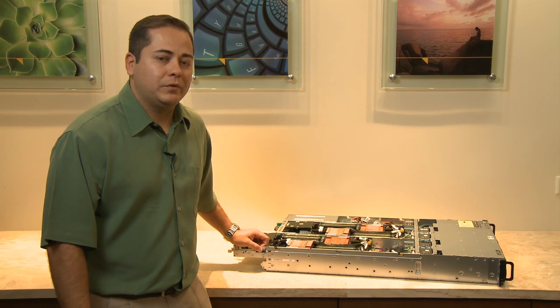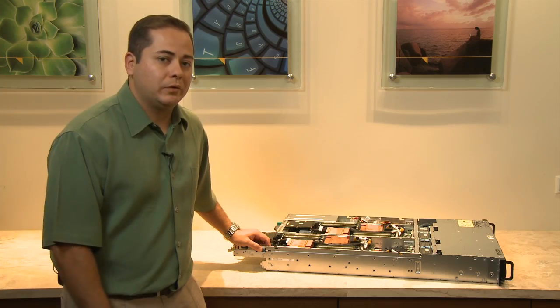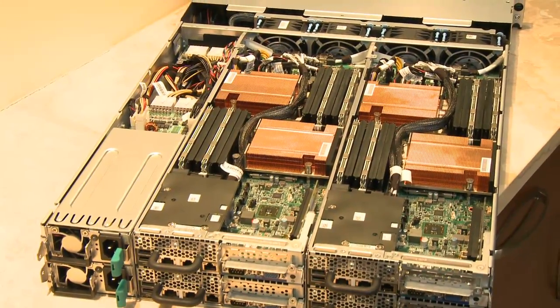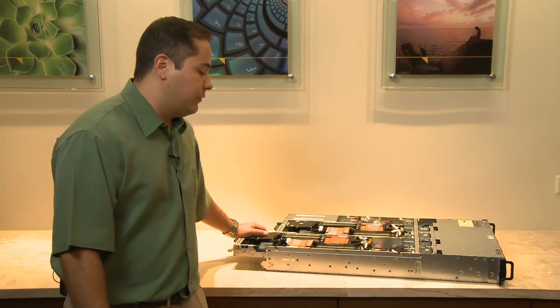We also feature a BI8 mezzanine slot to give customers more flexibility as far as connection options. This BI8 slot can be used for a SAS controller or a RAID controller on the server, and then the BI16 slot can be used for an InfiniBand connection, which provides a lot of flexibility for customers.